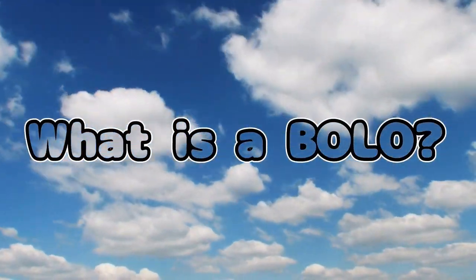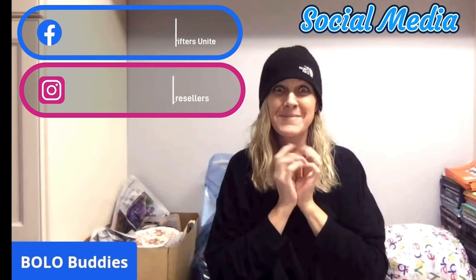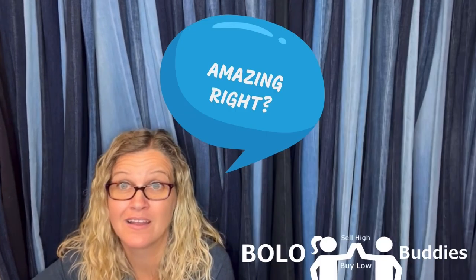I'm about to knock your socks off with this one. Hey bolo buddies, thanks for watching — amazing, right? All right, let's get started.